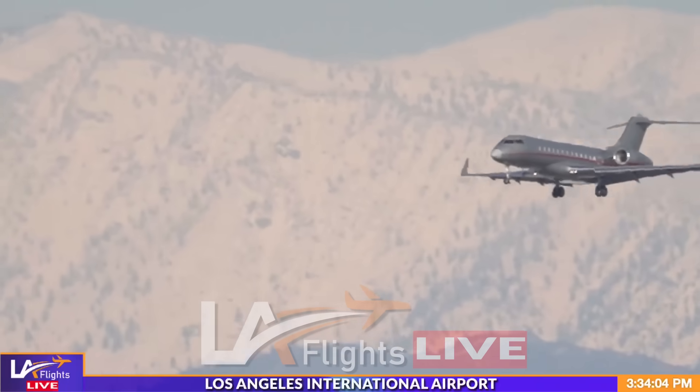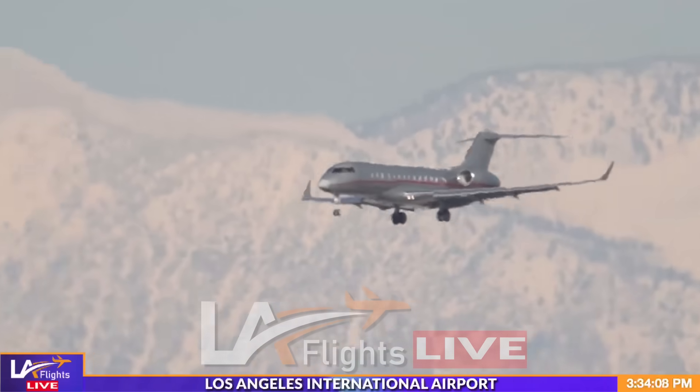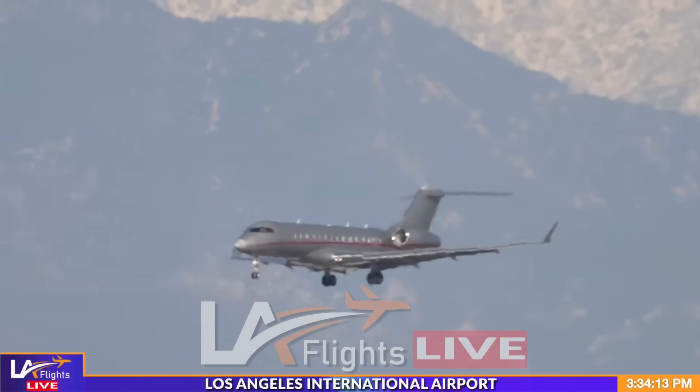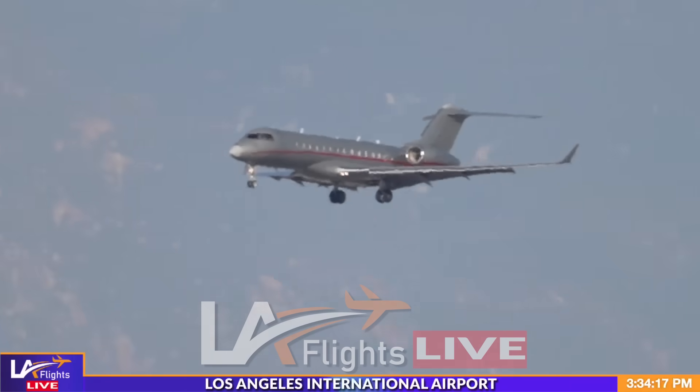Beautiful backdrop of the San Gabriel Mountains in the background. Vista Malta carrying Taylor Swift from Japan, arriving on the north side.